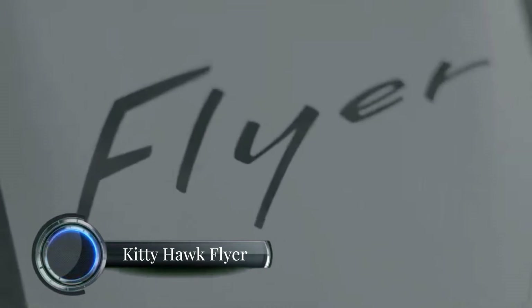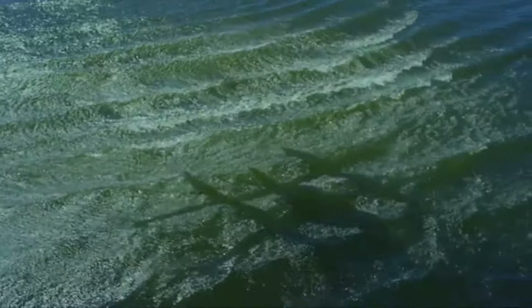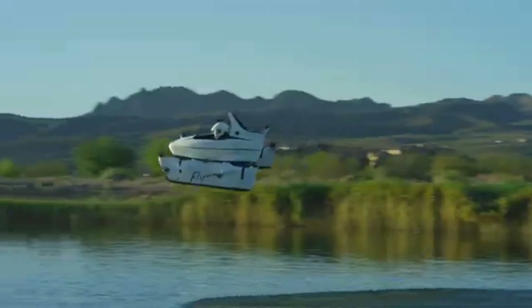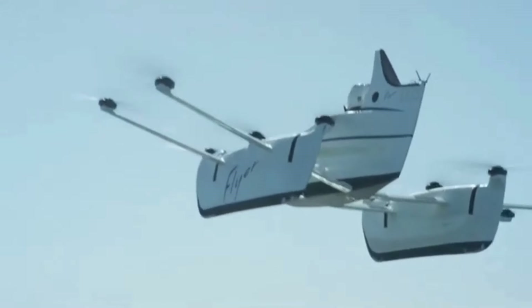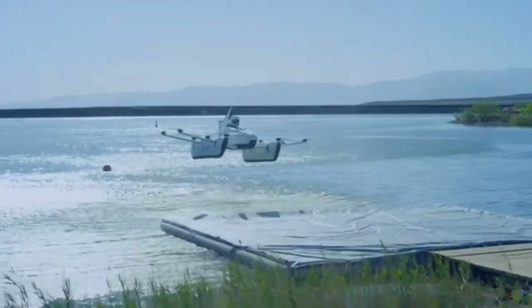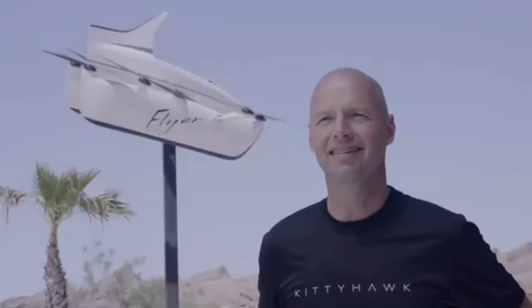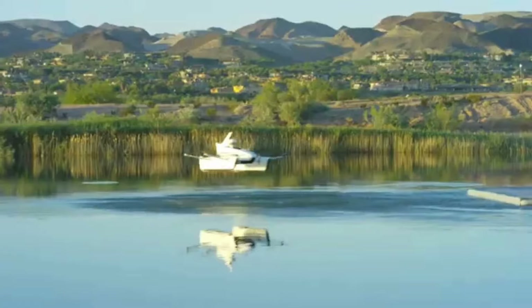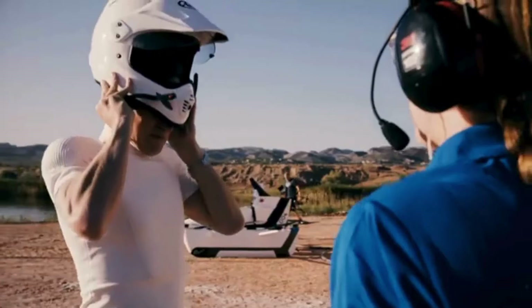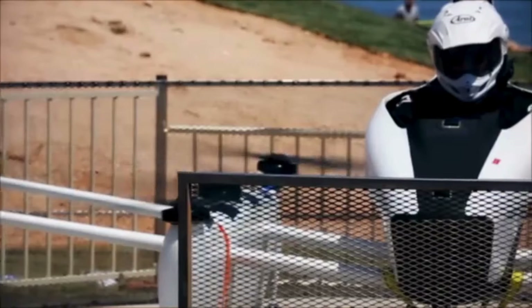The Kitty Hawk Flyer was a personal, all-electric aircraft developed by Kitty Hawk Corporation, co-founded by Google co-founder Larry Page. Built with simplicity in mind, the Flyer featured a single-seat design and utilized 10 battery-powered rotors to allow for vertical take-off and landing capabilities. Its intuitive controls were aimed at individuals with little to no prior flight experience, appealing to hobbyists and recreational users. The aircraft could reach speeds of up to 20 miles per hour and operated best over water, making it suitable for low-altitude, short-distance recreational flights.